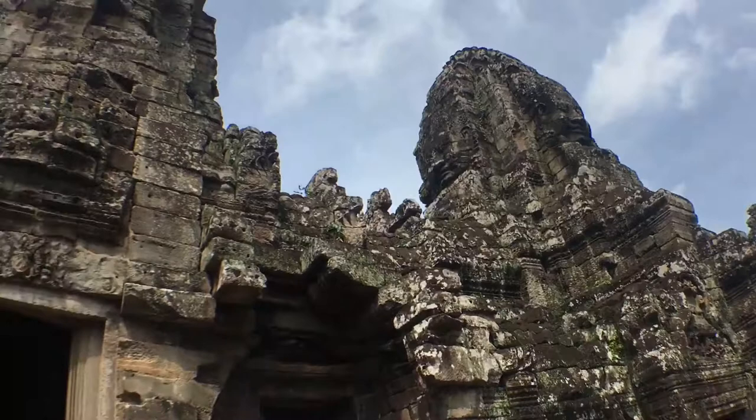Here we are at Bayon. There's faces in the walls.